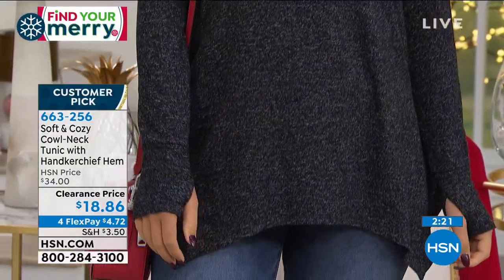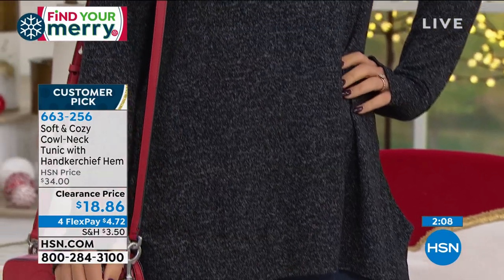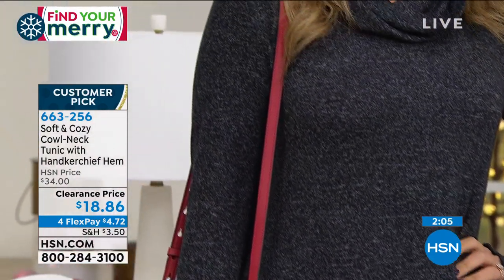You are loving that charcoal heather, but please consider one of the solids and then maybe think about doing the pink leopard — it's just super, super cool. It's fun, isn't it? And the length on this is 27 and a half inches. This is about comfort, but style — you get it all.